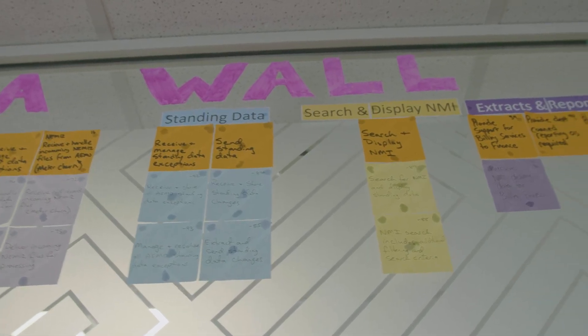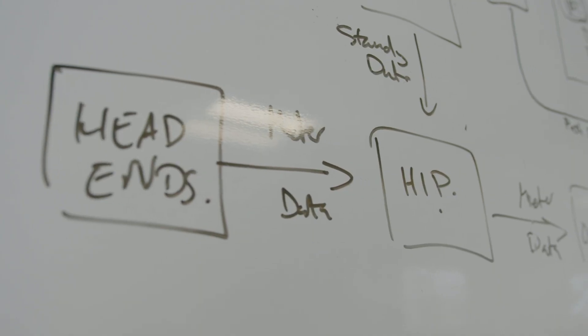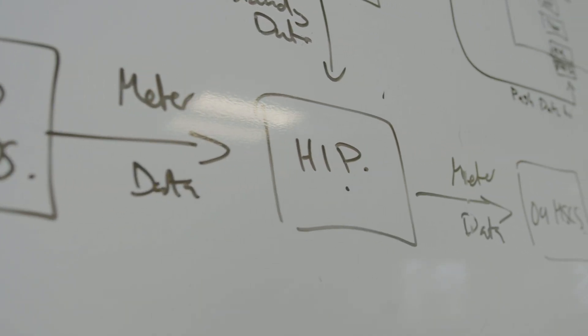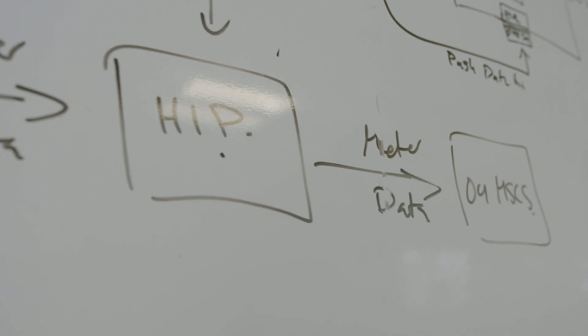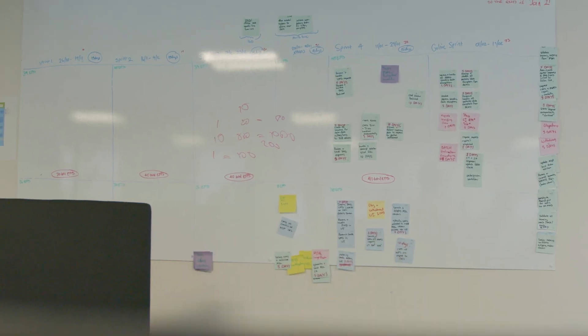We had an idea and we had no idea how to do it, and that's where the team assigned to the data lab came in. What we managed to do in the lab was design a solution to solve a problem that they knew they were about to face. There were changes in regulations to how much data was going to be collected from smart meters, and their existing platform was not going to scale to manage that amount of data.